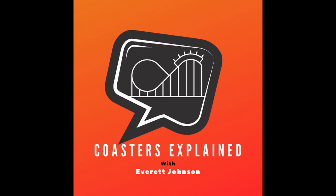Hello and welcome everyone to Coasters Explained, the podcast where we take all aspects of the rollercoaster world and explain them to you. Today's topic is inverted rollercoasters. I am, as always, your host Everett Johnson, and from Kiev, Ukraine, I will be taking you riding and gliding along across the overhead tracking of an inverted rollercoaster.